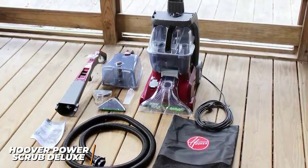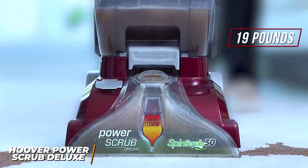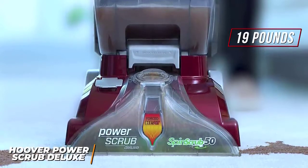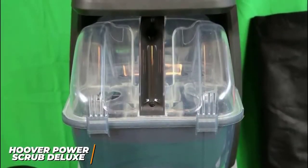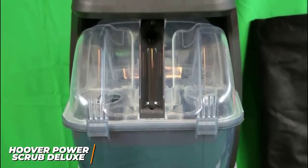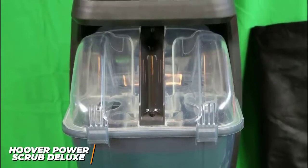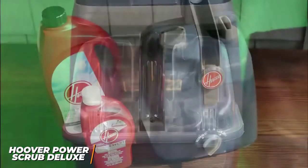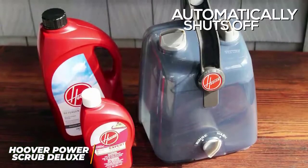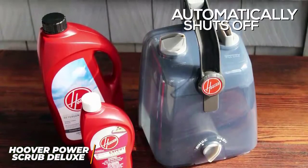It's a little heavier than the PowerDash but only weighs around 19 pounds and is easy to move around your home. It has a dual tank design ideal for small or medium sized homes, with separate containers for clean water and the cleaning solution to ensure an optimal blend — which is convenient because most models require you to mix the solution yourself. It also automatically shuts off when the dirty water tank is full, so you don't need to constantly monitor levels while cleaning.